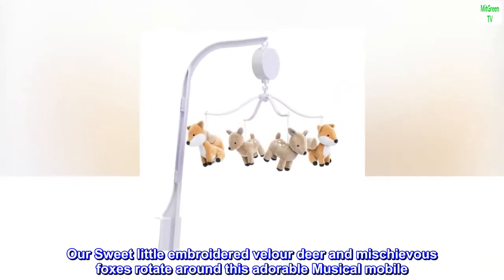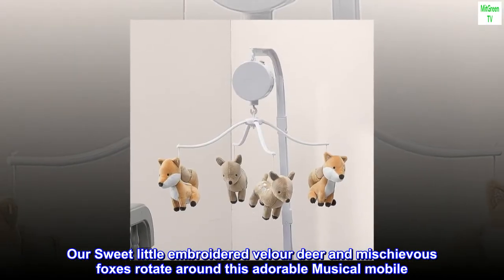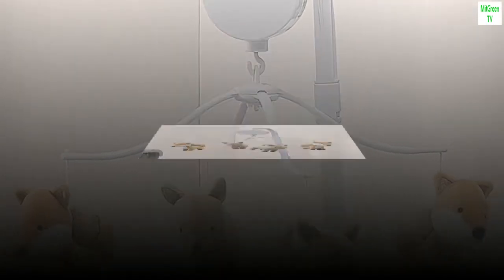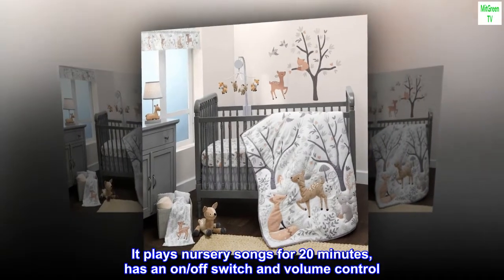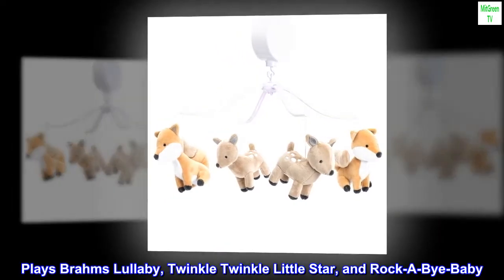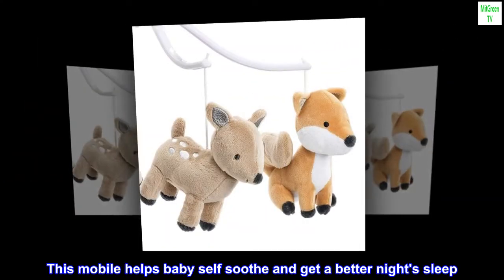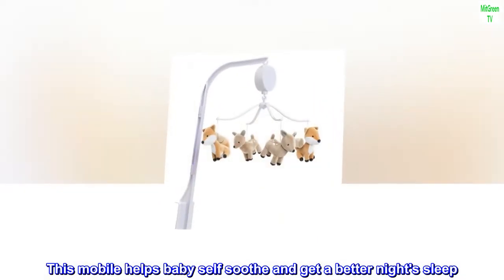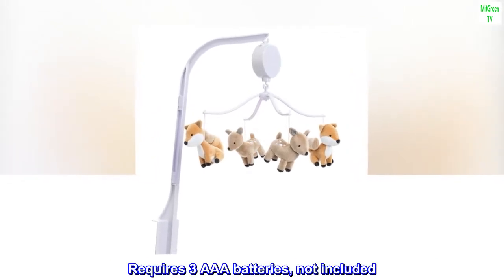Our sweet little embroidered velour deer and mischievous foxes rotate around this adorable musical mobile. It plays nursery songs for 20 minutes, has an on/off switch and volume control, and plays Brahms Lullaby, Twinkle Twinkle Little Star, and Rock a Bye Baby. This mobile helps baby self-soothe and get a better night's sleep. Requires three triple-A batteries, not included.